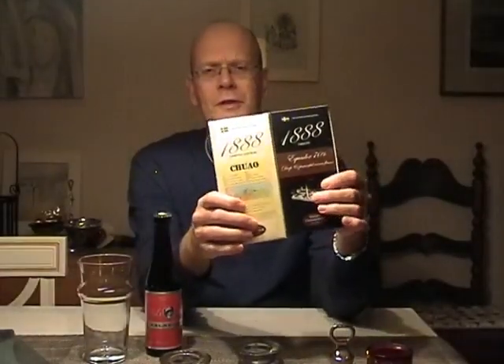I have two chocolates from Malmö Chocolate Factory, 1888. It's a recent start-up chocolate factory in the old chocolate factories of Malmö, in the southern part of Sweden — a quarter of a million inhabitants and the third largest city of Sweden.